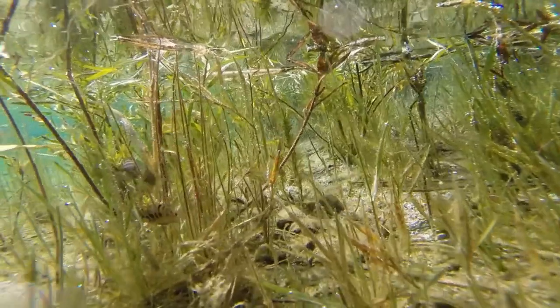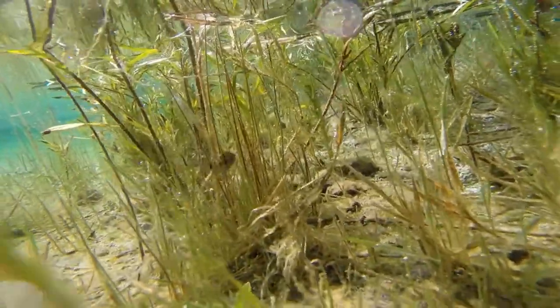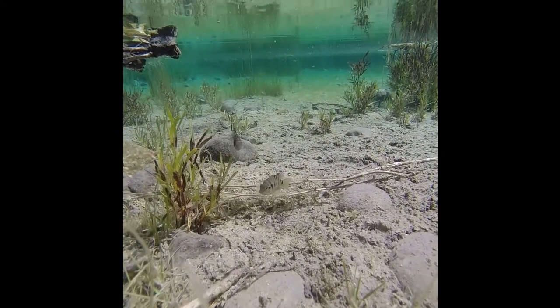they have pushed native species downstream, and some of the invaders, like bullfrogs and goldfish, can survive in colder waters, threatening the Snake River.